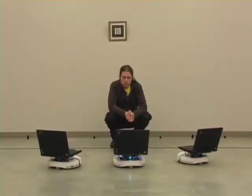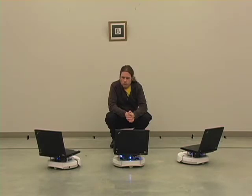A user selects the robot by simply looking at it. Glowing LEDs indicate the robot has recognized it has been selected and is ready to accept commands.